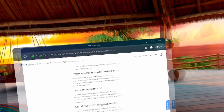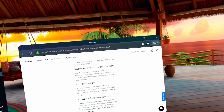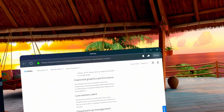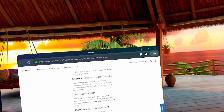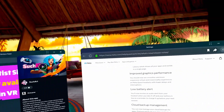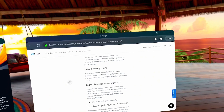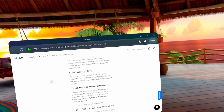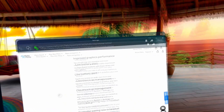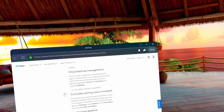Improved graphics performance: you should now see smoother and more responsive virtual and mixed reality experiences on Meta Quest headsets with fewer delays and interruptions — they're not specifically saying Quest 3 or Pro, just headsets, so presumably all of them. I'm not sure I'd even notice that. Low battery alerts: you'll now receive an audio alert from your headset when you take it off and your battery is low, as a reminder to charge it before your next session.